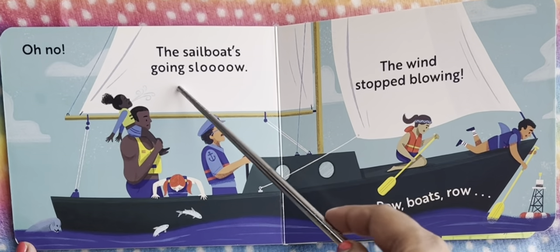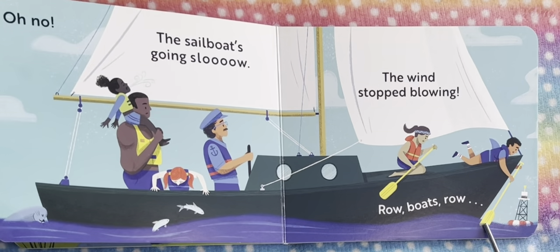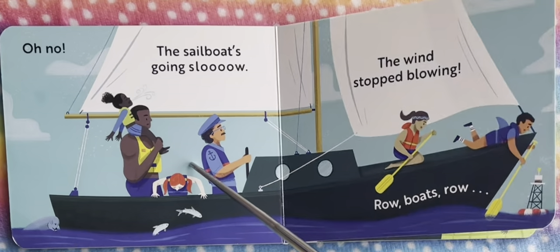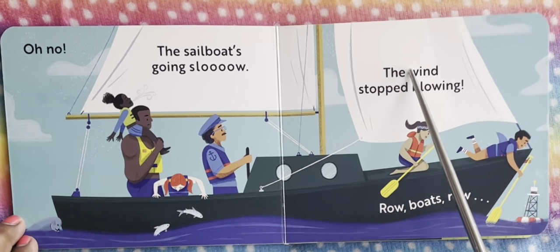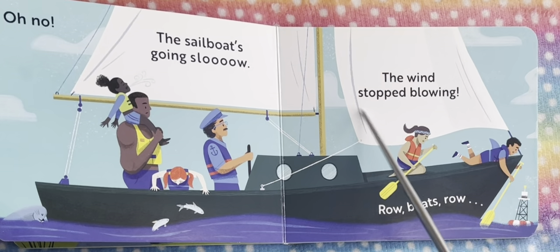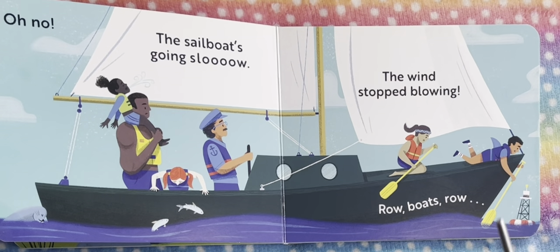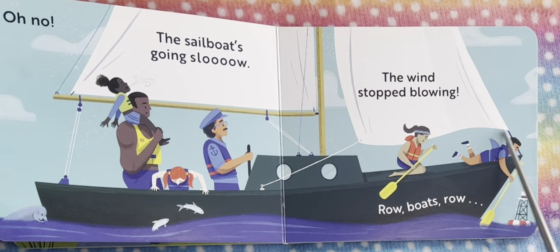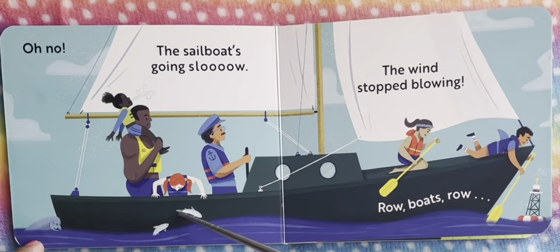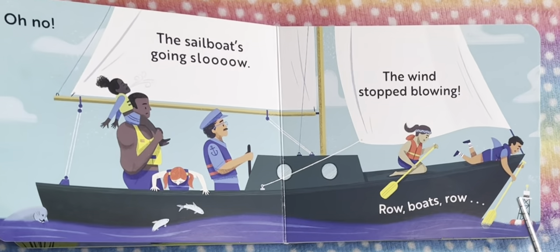Oh no, the sailboat's going slow — the wind stopped blowing. Row boats, row! The sailboat is going slow because the wind has stopped blowing. We see a bunch of cloth here which is helping to steer the boat when the wind is blowing, but unfortunately the wind isn't blowing. So these people here have the paddle and they're rowing the boat by themselves. And here are some fish that the baby's looking at, and we see the captain here trying to steer the boat.